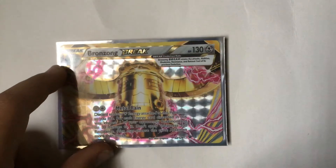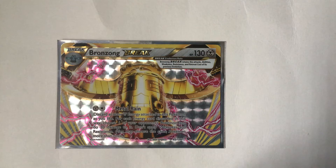My final card is the Bronzong BREAK. It's not the best card, but it was my first BREAK card, so yeah. I hope you guys enjoyed my Pokemon collection 2019, bye!